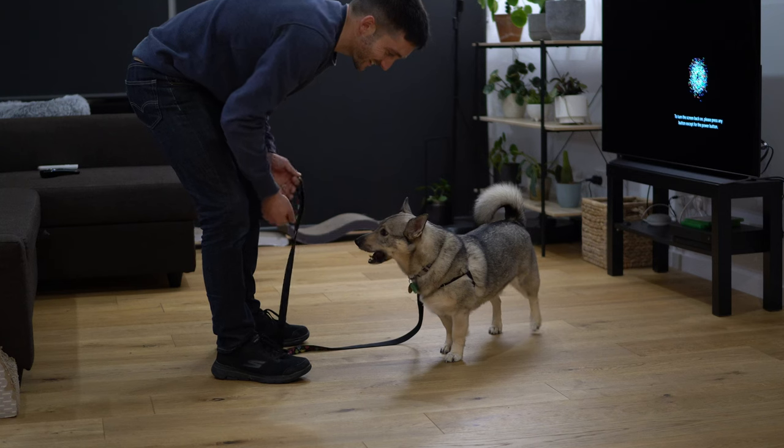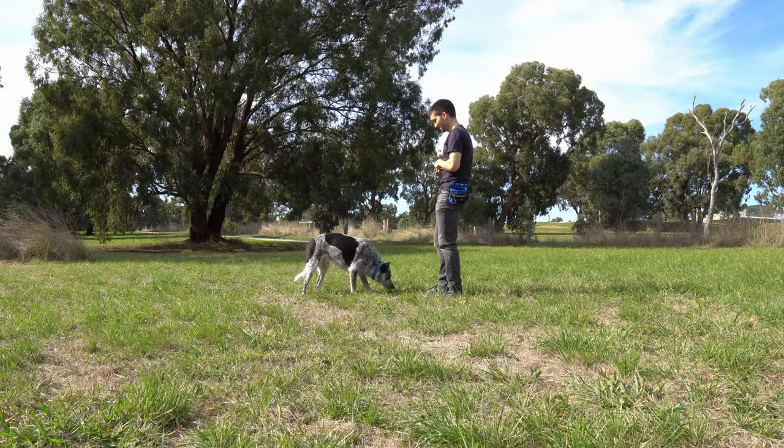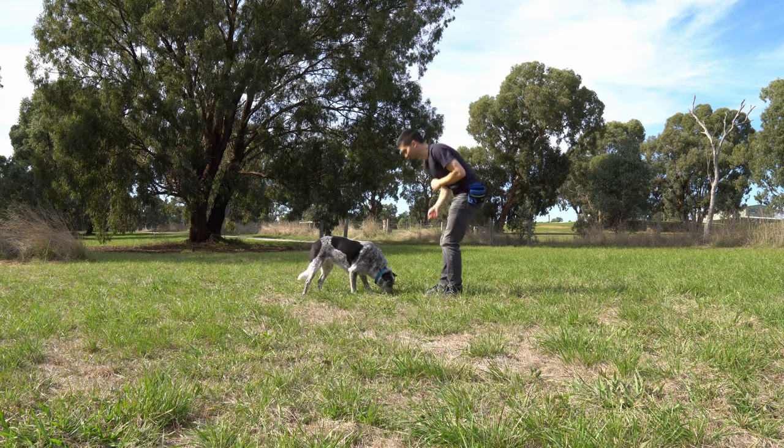We can certainly teach a dog to like the sound of the clicker using desensitization and counter-conditioning. But if you just want to get going with marker training, or if your dog is really fearful of that sound, you can use a verbal marker. So, with all that said, which one should you use? Both, actually. Let me explain.